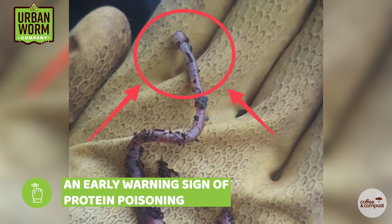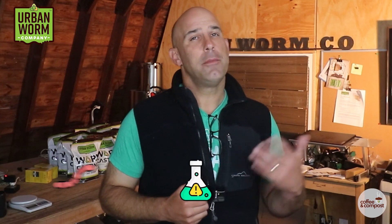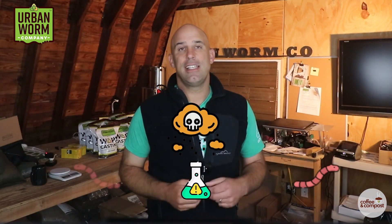If the worms don't have enough calcium in their diet to neutralize this acid, the food passes into the intestine in an acidic state and starts to ferment. This fermentation releases deadly gases that the worms can't handle, and it causes their intestines to rupture.